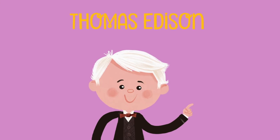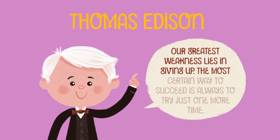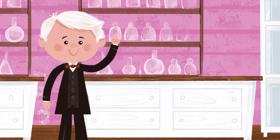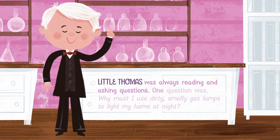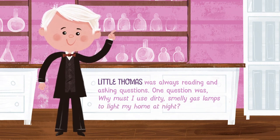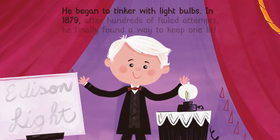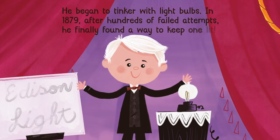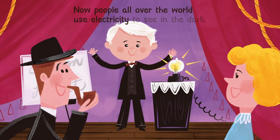Thomas Edison. "Our greatest weakness lies in giving up. The most certain way to succeed is always to try just one more time." Little Thomas was always reading and asking questions. One question was: why must I use dirty, smelly gas lamps to light my home at night? He began to tinker with light bulbs, and in 1879, after hundreds of failed attempts, he finally found a way to keep one lit. Now people all over the world use electricity to see in the dark.